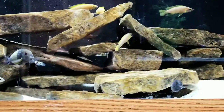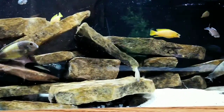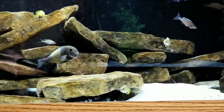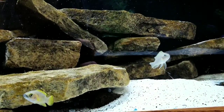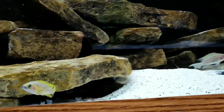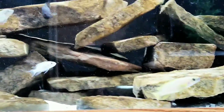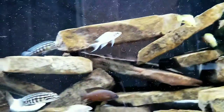My water changes usually go between seven and ten days, and my nitrate levels are usually between 20 and 40 parts per million. I really haven't had much aggression issues with this tank — it's probably my favorite tank to just sit and watch. I haven't lost a single fish due to aggression and everybody seems to be doing really well.